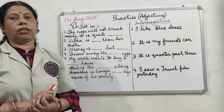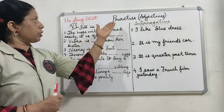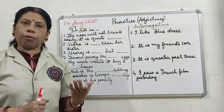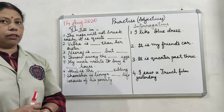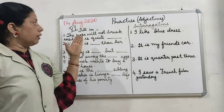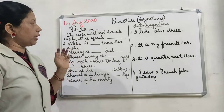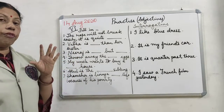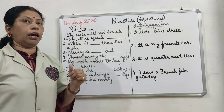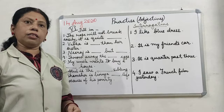Good afternoon dear children. In my previous video we had done the practice papers on adjectives, and this time again we are doing practice on adjectives. We will be filling sentences with adjectives, so we have to think appropriately according to each sentence to see what we are going to fill in.